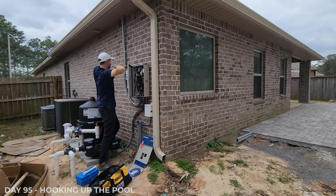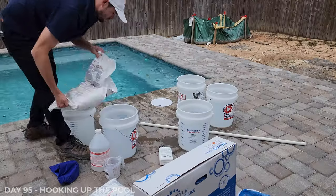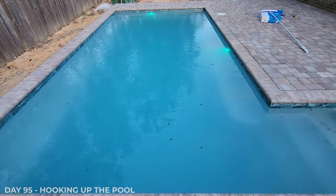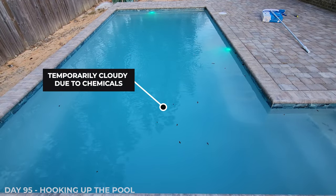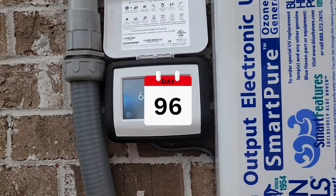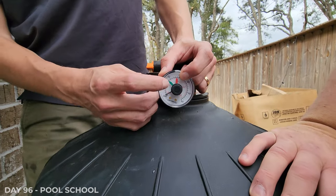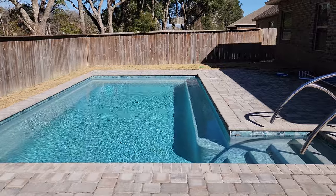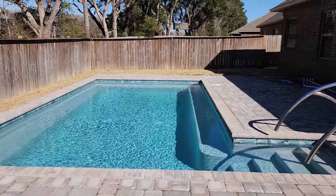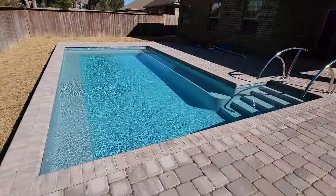The pool tech checked all the equipment and managed the chemicals that day. What's strange is that the chemicals caused the water to be cloudy for a few hours into the night, but it cleared up the next day. The next day the tech returned to show us everything about the pool. After 96 days, the pool is complete — yes, you heard that right, it is finally done. I honestly never thought we would even have a pool, so this is such a delight that we were able to make it work.